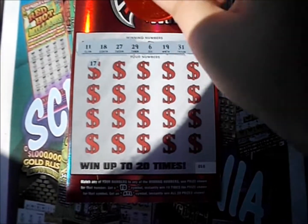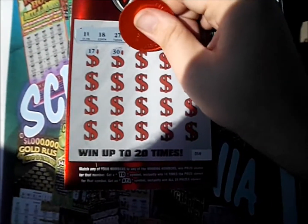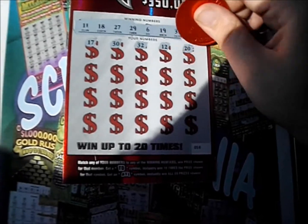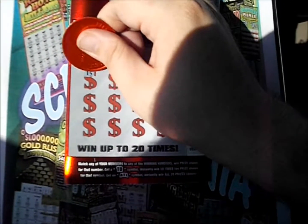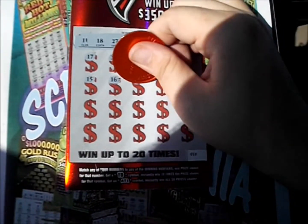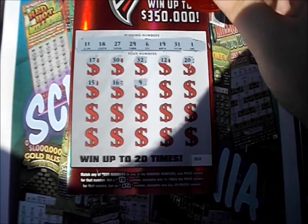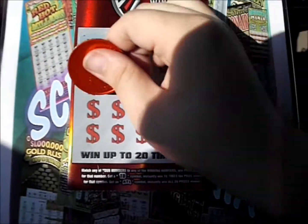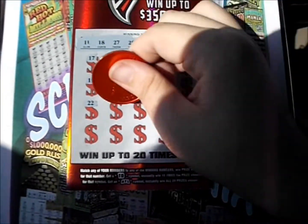There's a 17, 30, 32. There's a 12, and a 20. We got a 15, 16. There's a 9, 25, and 5.